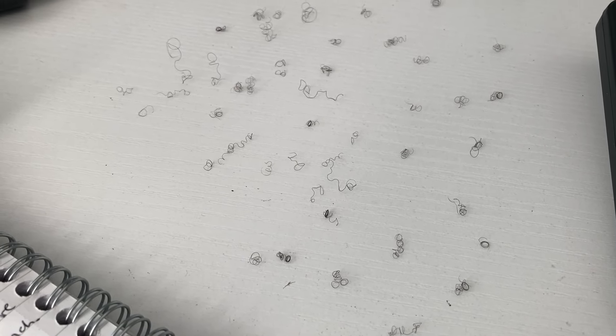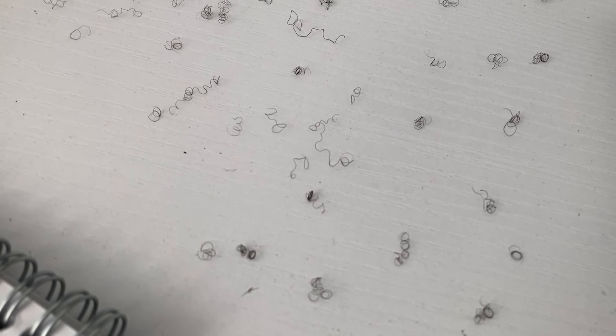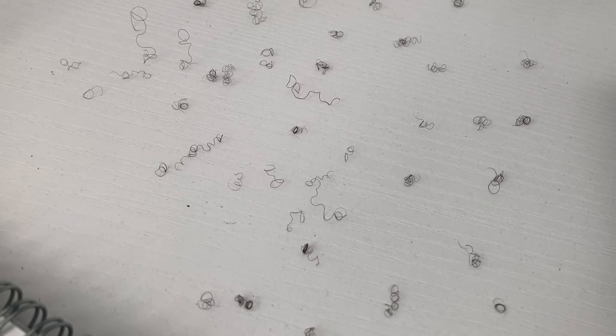I actually filmed how many strands came out at the time but couldn't find the footage when posting — I've now found it and can show you. As you can see on screen, a lot of hair came out, and some of the strands had the white bulb or follicle at the root. I'm quite scared that I inadvertently pulled out some of these transplanted hairs and that the hair isn't going to grow back because I may have ripped the follicle out, and maybe that's why I'm experiencing sparseness in my recipient area.